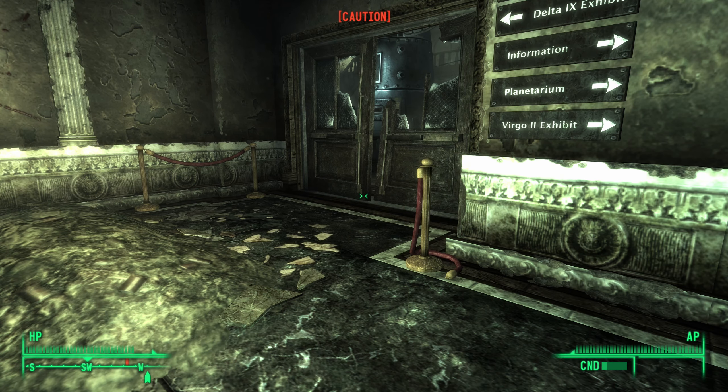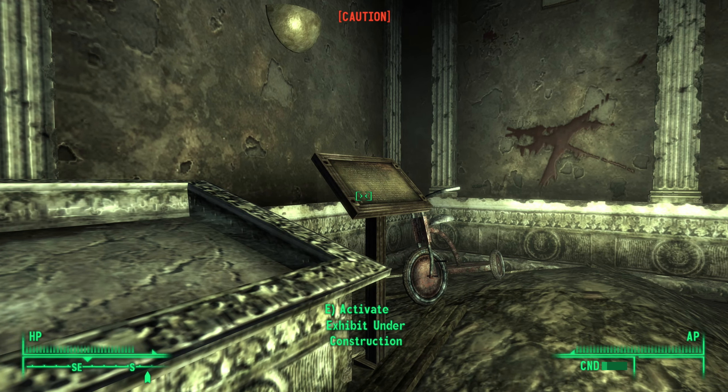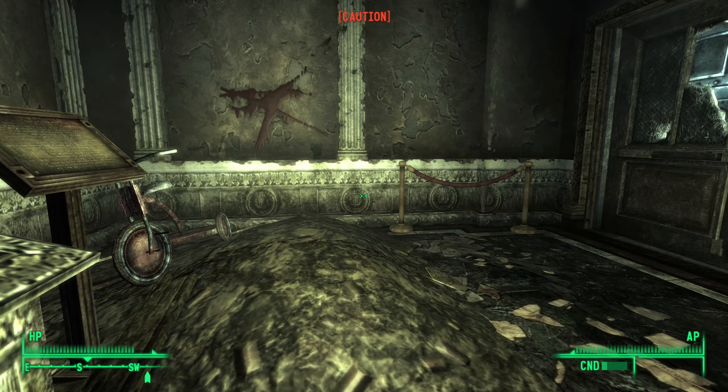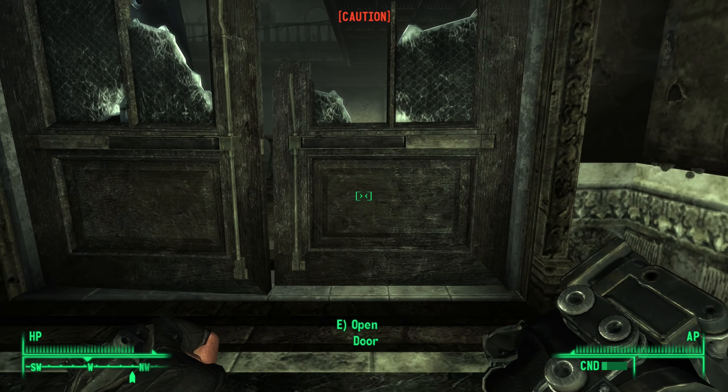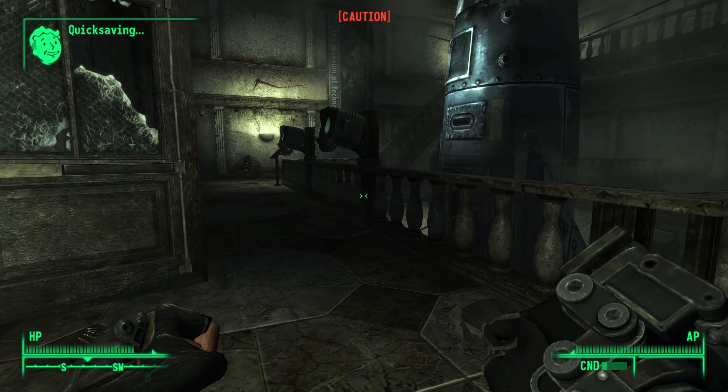I hear muties — I hear several muties. Exhibit is undergoing a renovation and should be — those are words. I'm going to fight some mutants.